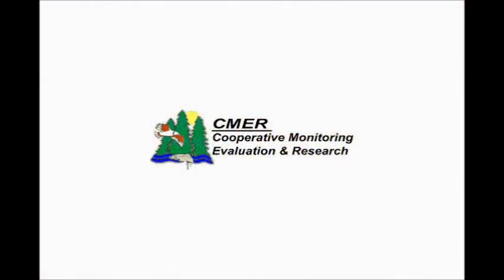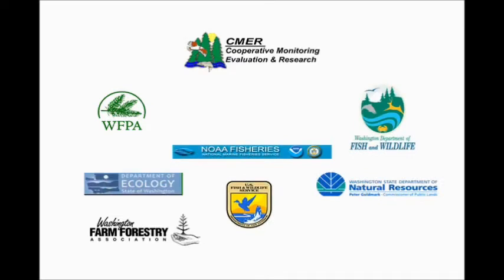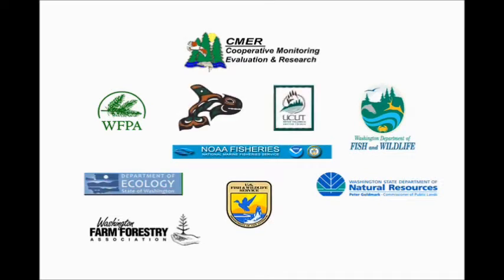Priorities for research are established by the Cooperative Monitoring Evaluation and Research Committee, a collaborative group of stakeholders including forest landowners, federal and state natural resource agencies, Native American tribes, and the environmental community. The committee developed a work plan with more than 90 research projects related to specific forest practices rules.